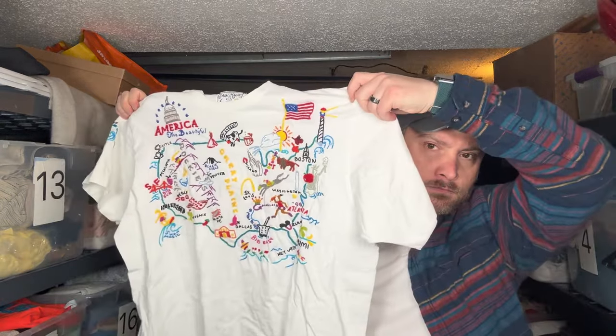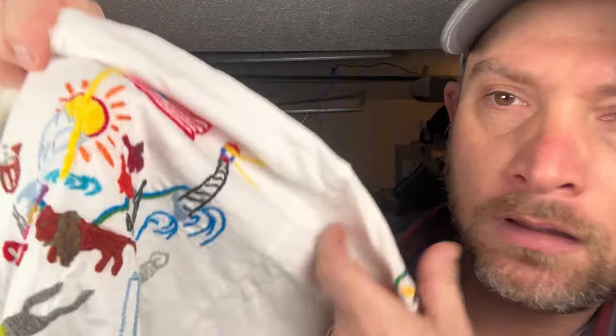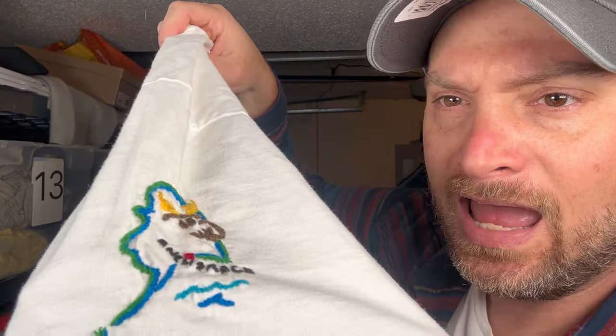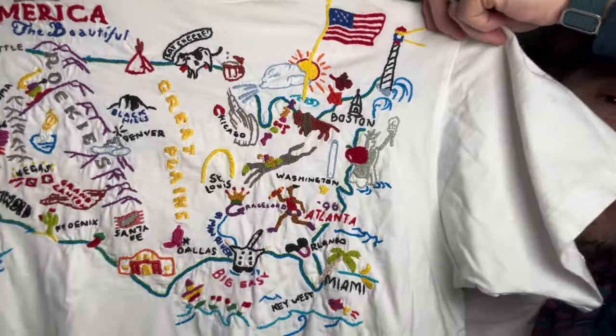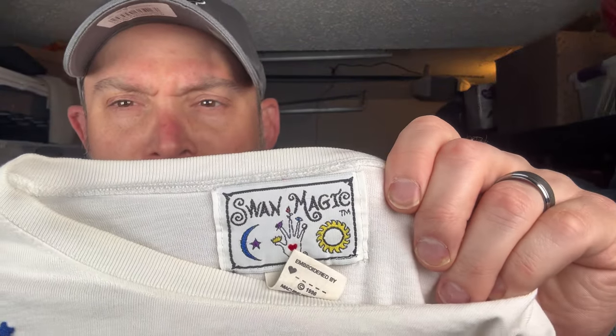I found that cat shirt and that sunglasses shirt, and with that was this shirt — America the Beautiful. Look at this: all stitched the entire country. Even my hometown of Buffalo has a Buffalo. One shoulder has Alaska, the other shoulder has Hawaii, Honolulu. Where are you on here? The brand on this is Swan Magic — it's from 1996. It even had the Olympic Torch Relay '96 Atlanta.